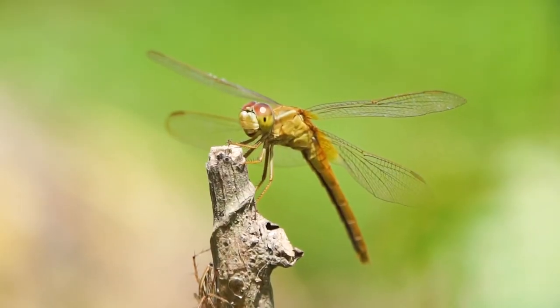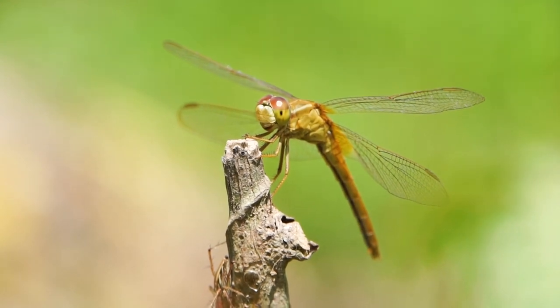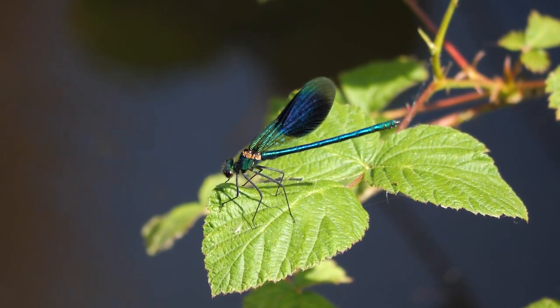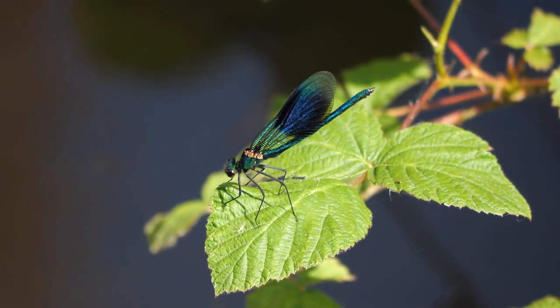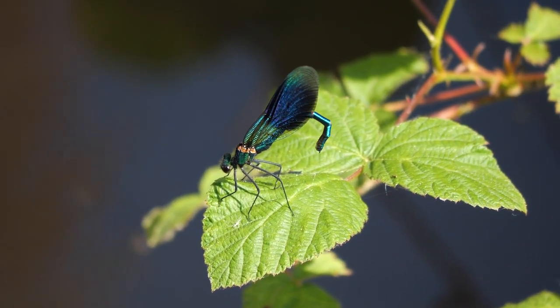The developmental period of the naiad is from one to three years, during which the larva molts 10 times. At the end of its developmental period, the naiad crawls out onto a plant stem and molts for the last time, after which a young dragonfly is born.